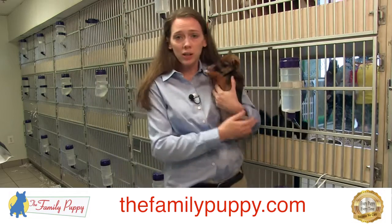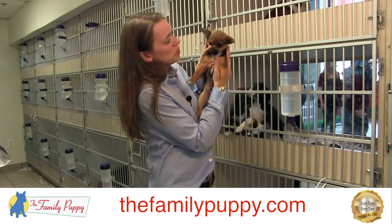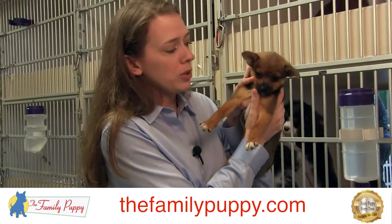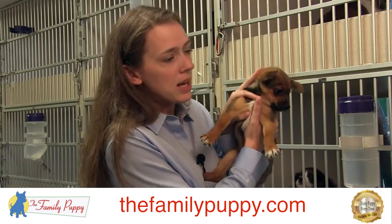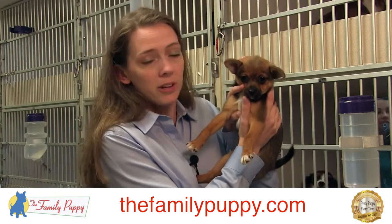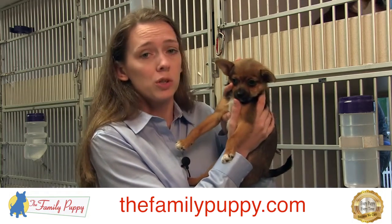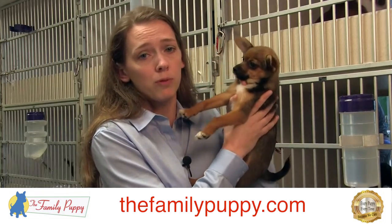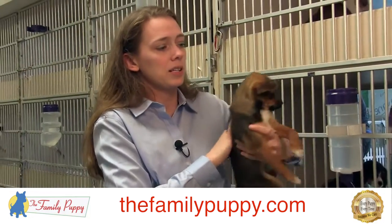The puppy should be bright, alert, and responsive, as this one is. They should have clear eyes, no discharge in their eyes, and no discharge out of their nose. Clear discharge is okay — tearing is normal, like the red tear stains you sometimes see, that's pretty normal. But if you see anything mucousy or green coming out of their eyes or nose, that is probably the start of an infection. Make sure you tell your manager right away and they'll talk to the vet about the proper protocol to get that dog better.